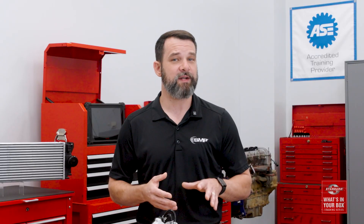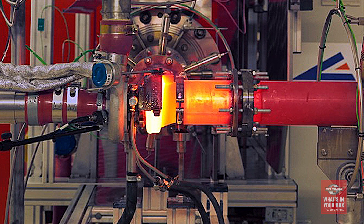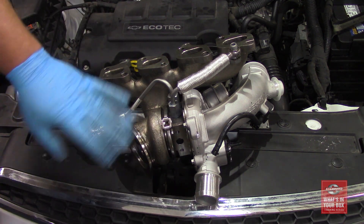In addition to coverage and complete solutions in one box, the Standard turbocharger program also gives you quality. New applications are subjected to hot gas stand and burst testing for structural integrity, and they're tested on real vehicles at our vehicle testing center in Irving, Texas. Additionally, each turbo is end-of-line tested before it's placed into that Standard box.